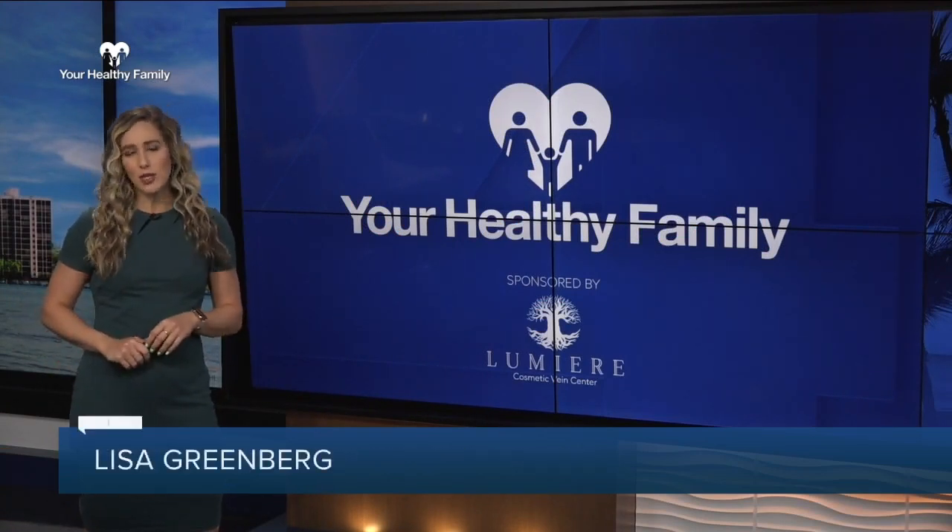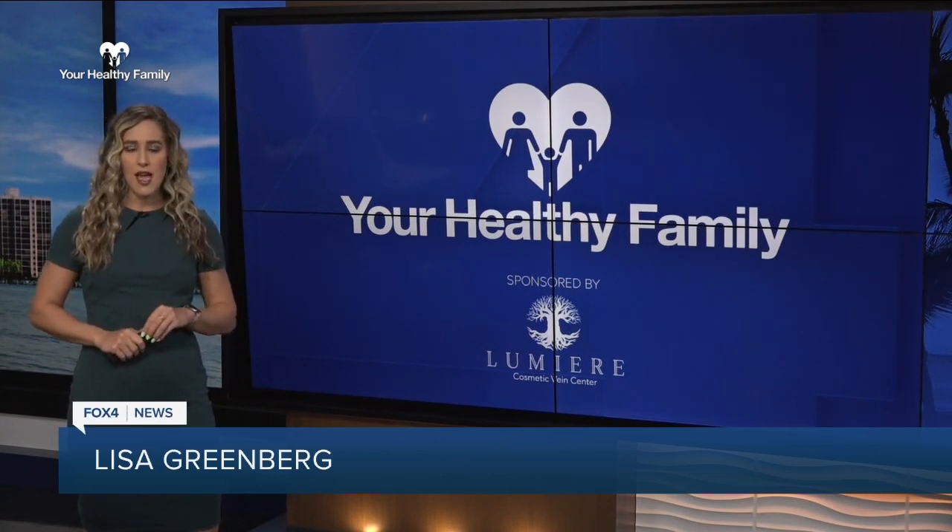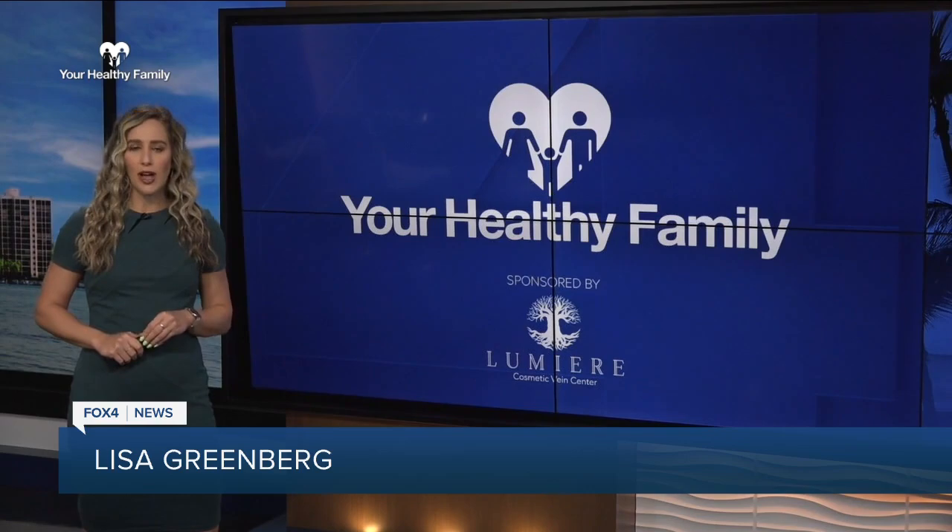For Your Healthy Family, I'm Lisa Greenberg. And for more information on the signs of venous insufficiency, head to fox4now.com slash your healthy family.